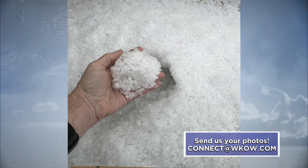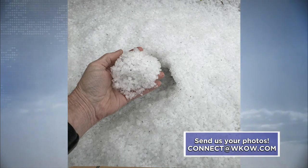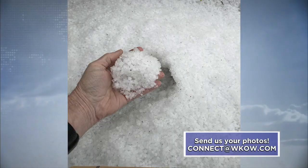Send us your photos at connect@WKW.com or find us on Facebook, any of our Facebook posts. We will find your picture and we'll get it on air.